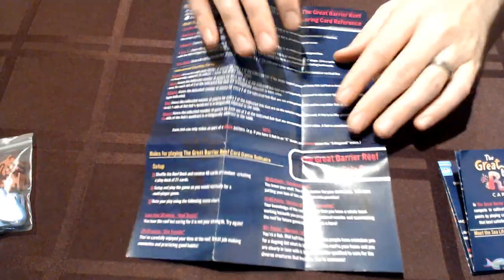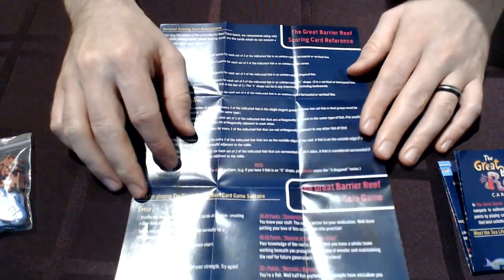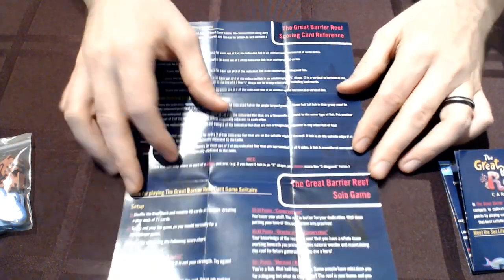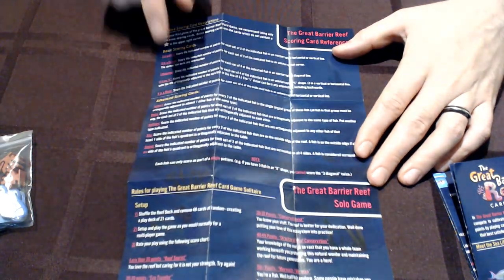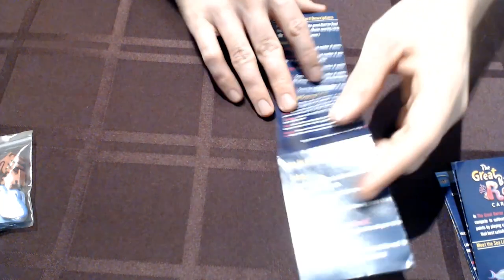On the back of the fact sheet we've got a little more game-related information. We created a solo mode so that you can play this on a plane or train by yourself, or at home when you feel like visiting the Great Barrier Reef without having to actually go to Australia. And then we've got a brief reference for what some of the scoring cards mean if you need more detail than is on the cards.